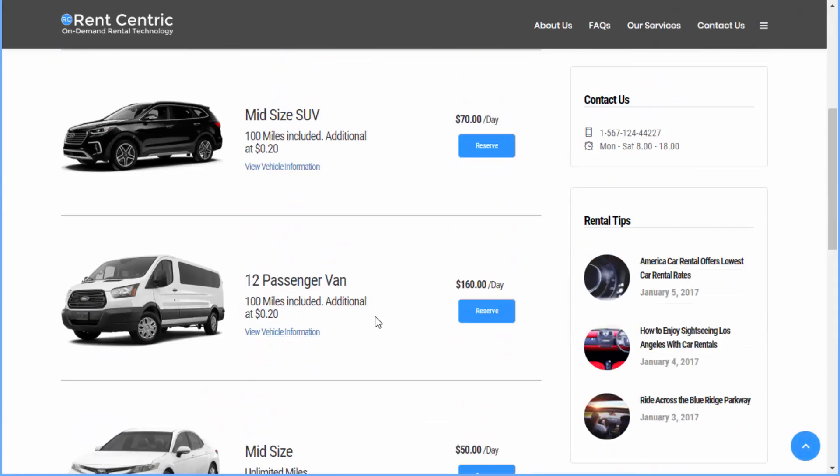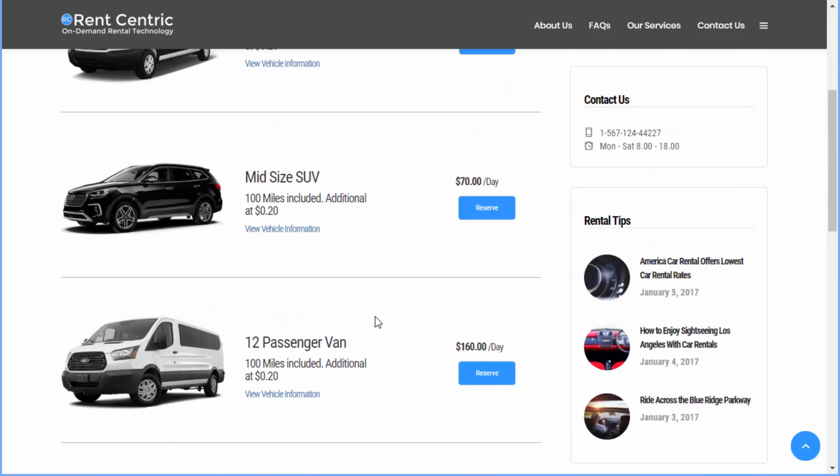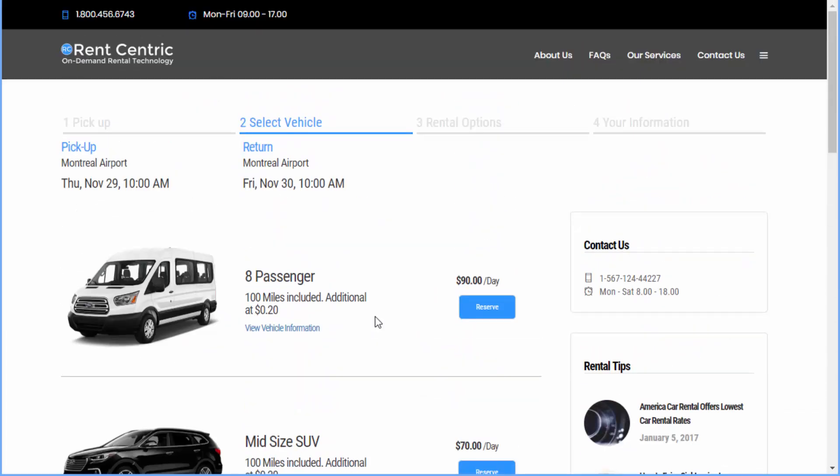This website will be completely white-branded. It is responsive and mobile-friendly, and your users will be able to book vehicles and pick up the vehicle through their mobile app. This has been a tour of RentCentric self-service and car-sharing technology. If you have any questions, please feel free to contact us at support@rentcentric.com or info@rentcentric.com. Thank you.